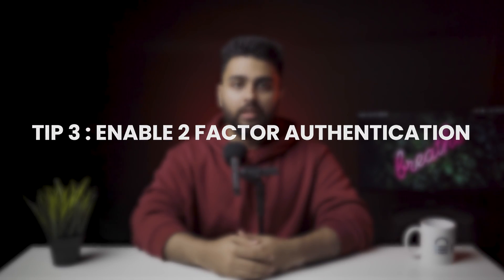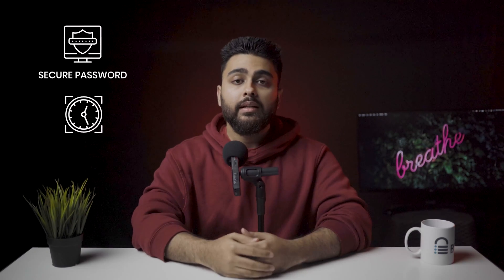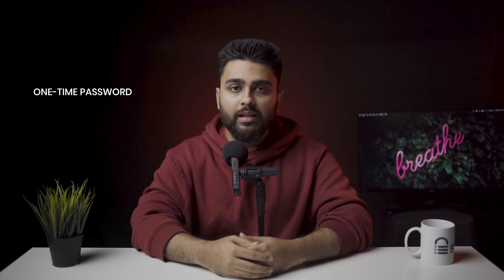Tip number 3: Enable two-factor authentication. Enabling this ensures that anyone attempting to log into the WordPress dashboard will need to provide their credentials as well as a secure password generated in real-time. This could be a one-time password sent to a mobile number or a code generated on apps like Google Authenticator.